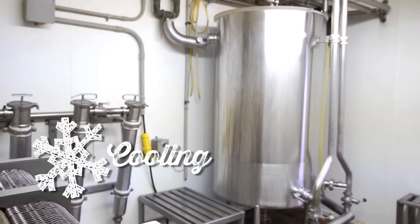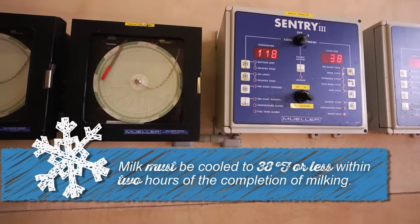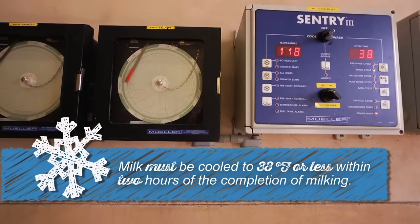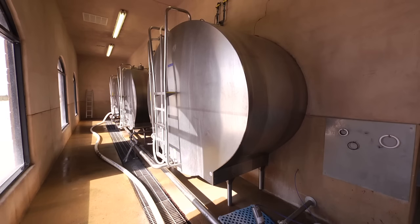Milk leaves the cow at 100 degrees Fahrenheit and is quickly cooled in two hours down to 38 degrees. This ensures optimum quality. The cow's milk is then stored in a bulk tank on the farm, where it's kept cool and fresh.